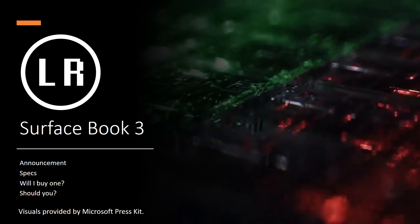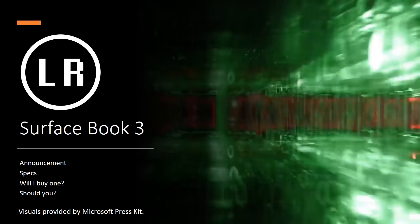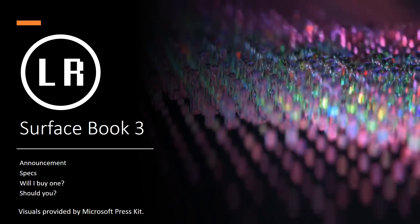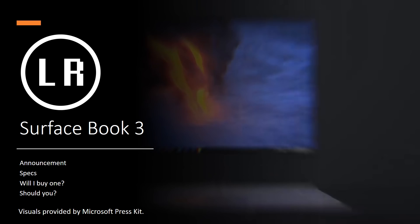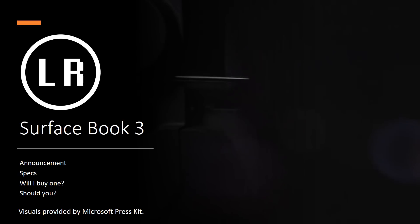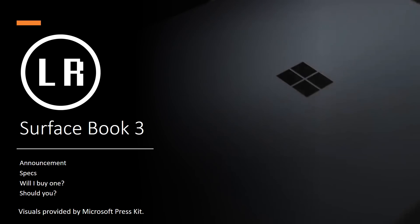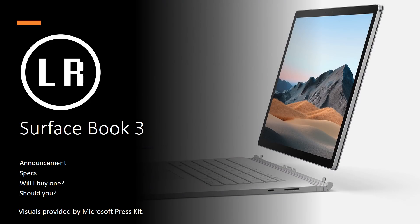Hello and welcome to another episode of Laptop Retrospective. Today I wanted to talk to you about the Surface Book 3 announcement. I'm not on camera today because I really have nothing to show you beyond the media release that's already out there. All of the information displayed on the screen was provided by the Microsoft Press Kit. In this video I will be going through essentially four quick things: the announcement itself, the specifications of the new machines, whether or not I'll be buying one, and whether or not you should be buying one.